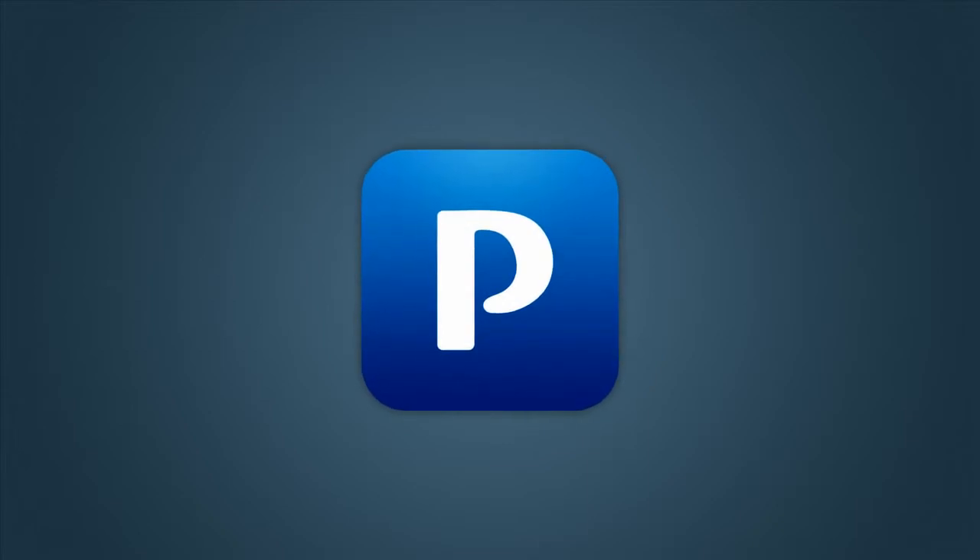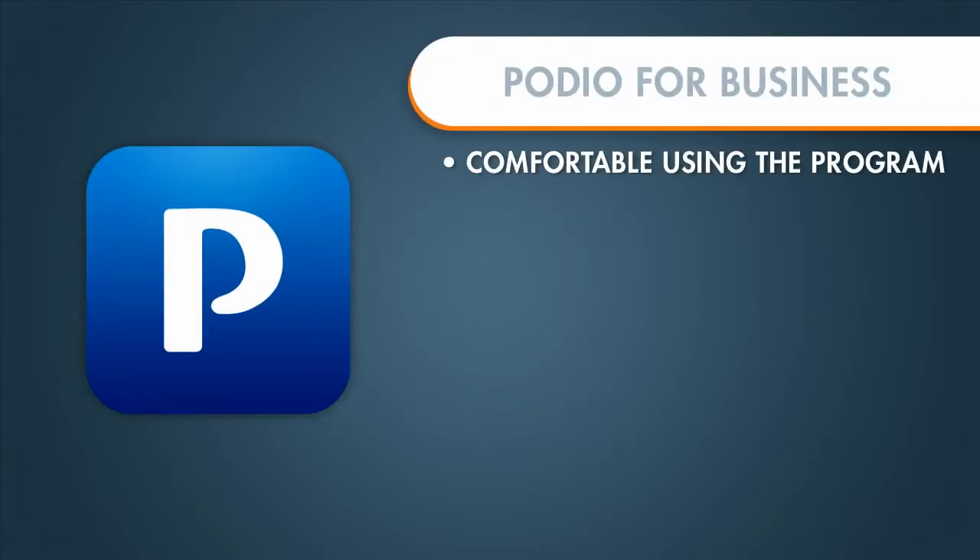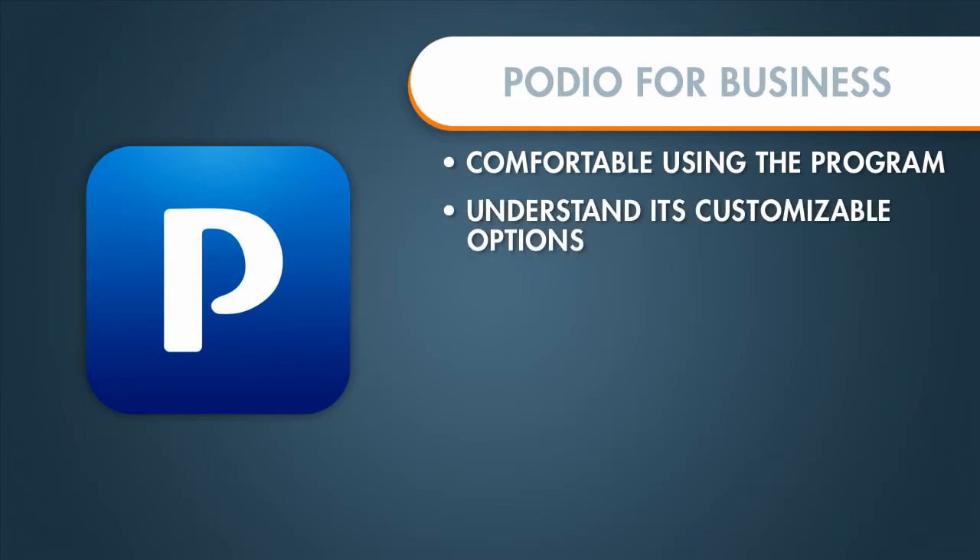At this point in the video series, it is my hope that you feel comfortable using Podio and understand that it is such a customizable platform that you shouldn't have to change a lot of your current workflows and business processes to use Podio. Instead, you should be able to customize Podio to whatever the processes you currently have within your organization.